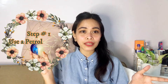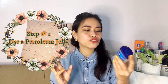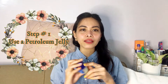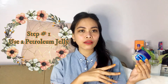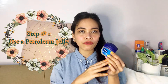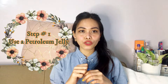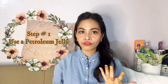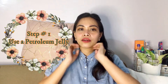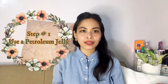Step number one is using a petroleum jelly. You know, I am just getting more reasons to keep this! I have a video about the hacks and uses of petroleum jelly, but I didn't mention there that this can also help your fragrance last long. What you can do is wipe petroleum jelly on the area that you want to apply your fragrance — here, here, here — you moisturize your skin.